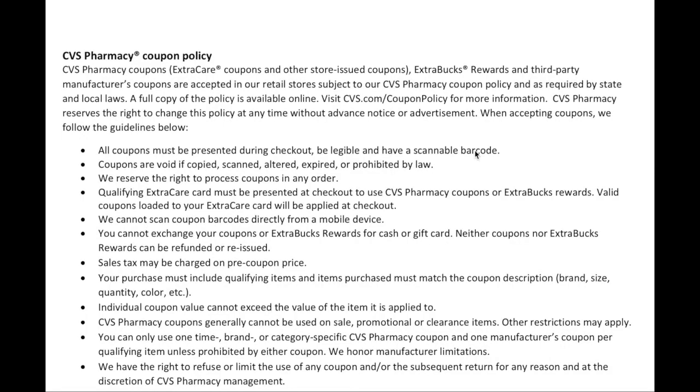The very last thing we need to cover is the CVS coupon policy, available at CVS.com. Everything is subject to their coupon policy and state and local laws, and they reserve the right to change it at any time without notice. When accepting coupons, they follow these guidelines: all coupons must be legible and have a scannable barcode; they are void if copied, scanned, altered, expired, or prohibited by law.